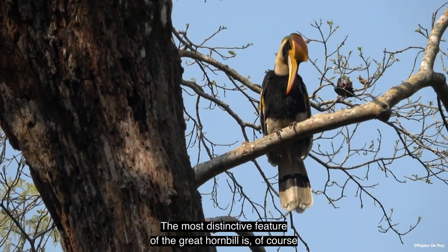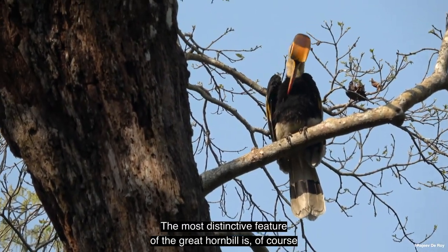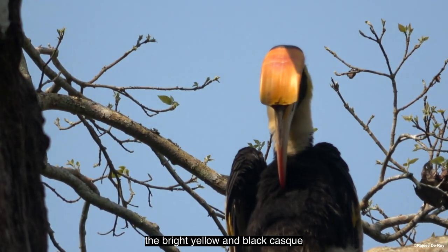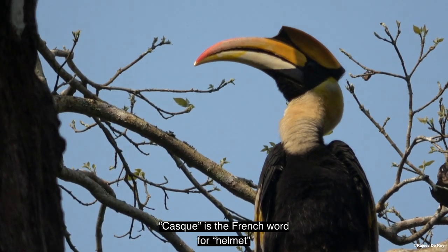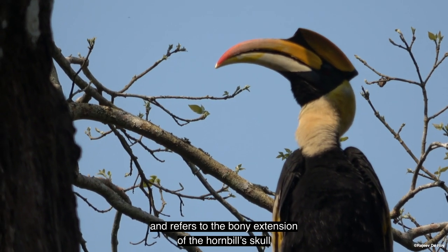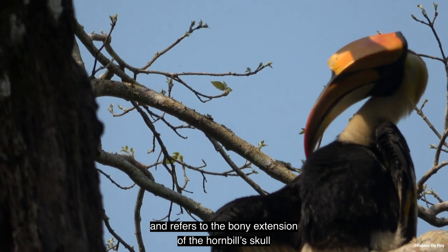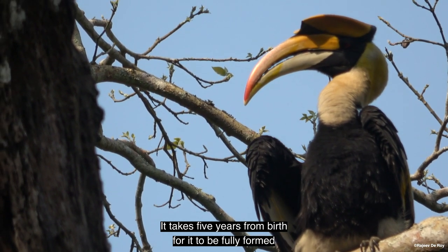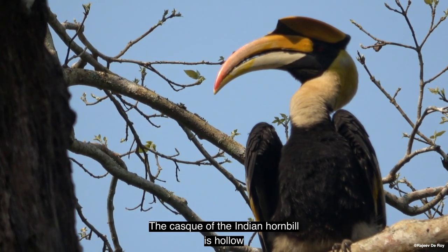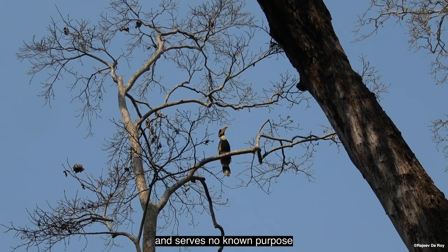The most distinctive feature of the great hornbill is, of course, the bright yellow and black casque on top of its massive curved bill. Casque is the French word for helmet and refers to the bony extension of the hornbill skull. It takes five years from birth for it to be fully formed, and the casque of the Indian hornbill is hollow and serves no known purpose.